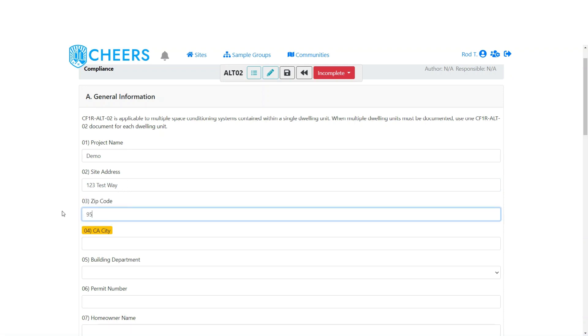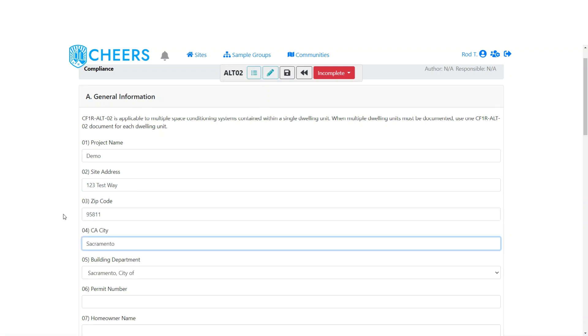For zip code, type in what you want and tab or click somewhere else. We're going to automatically populate the city and building department based on that zip code. These are our best guess based on the zip code provided — most of the time it's correct, but if it happens to be wrong, both fields are editable and you can change them.